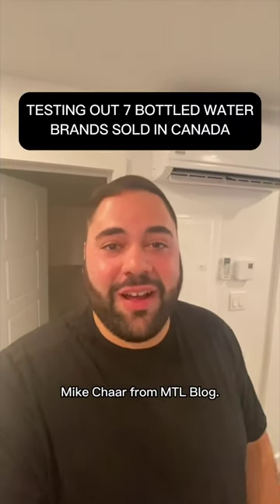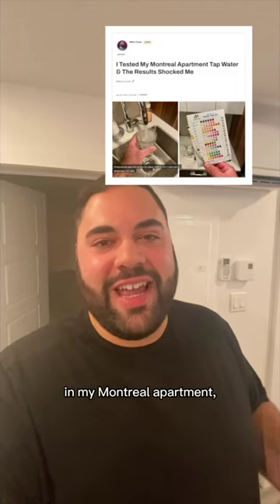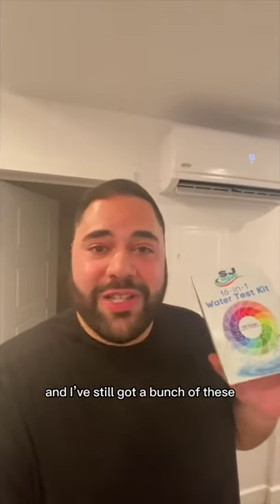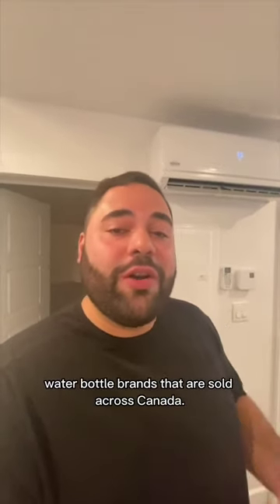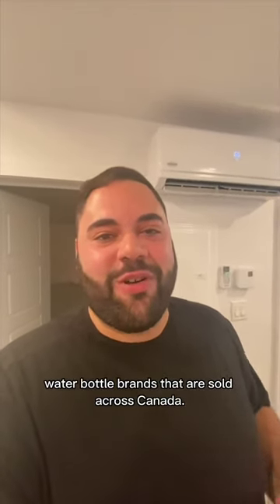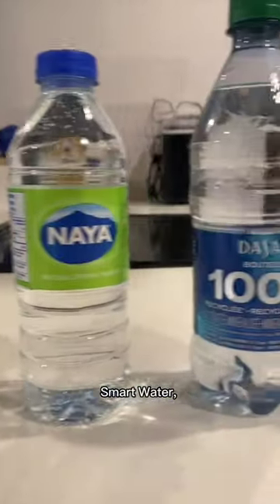Hey Montreal, Mike Schaar from MTLblog. A few months ago, I wrote an article where I tested out the tap water in my Montreal apartment, and I still got a bunch of these 16-in-1 water kits left, so I figured I would go ahead and test out water bottle brands that are sold across Canada, including Flow, Pure Life, Smart Water, and Aquafina.